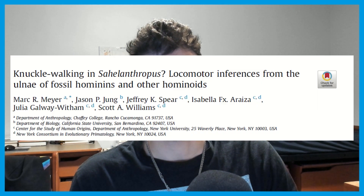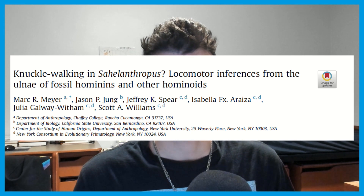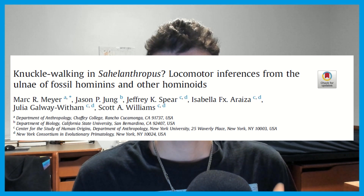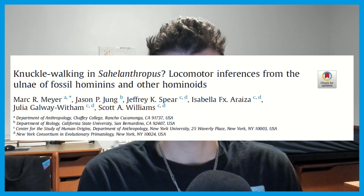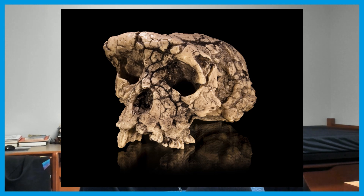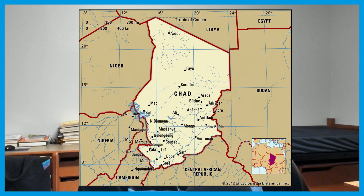We also have a new paleoanthropology paper: knuckle-walking in Sahelanthropus — locomotory inferences from the ulna of fossil hominids and other hominoids. This paper challenges the notion that the famous Toumaï specimen — a skull uncovered from Chad in Africa — was upright. This paper suggests that Sahelanthropus had an ancestral knuckle-walking condition rather than the upright condition, challenging the notion of the course of evolution of upright walking in our lineage.